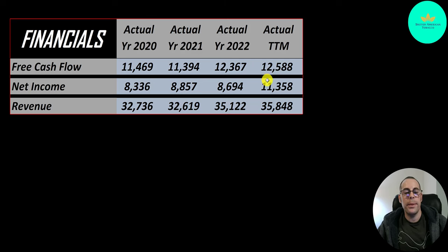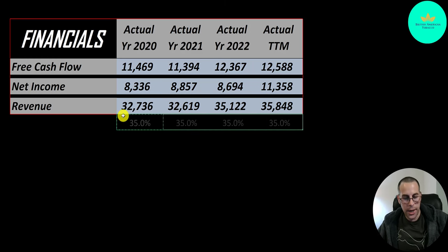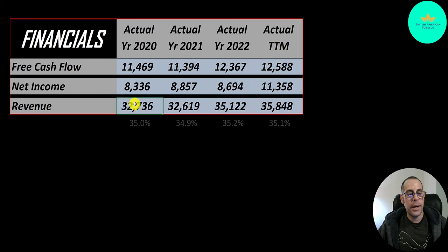Then net income jumps way up to 11.4 billion. Revenue is the sales for the company and that goes up steadily from 32.7 billion to 35.8 billion. If you look, they convert 35% of their revenue into free cash flow — that's free cash flow divided by revenue.